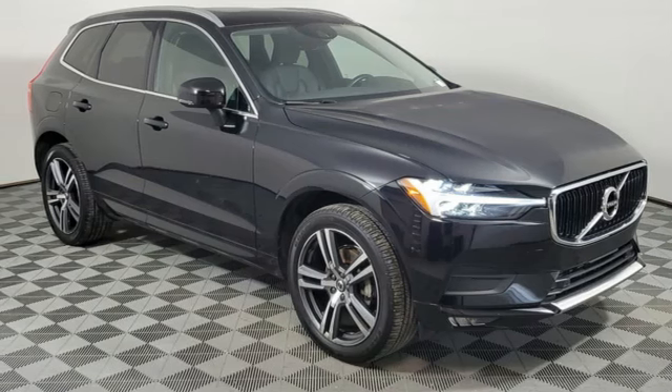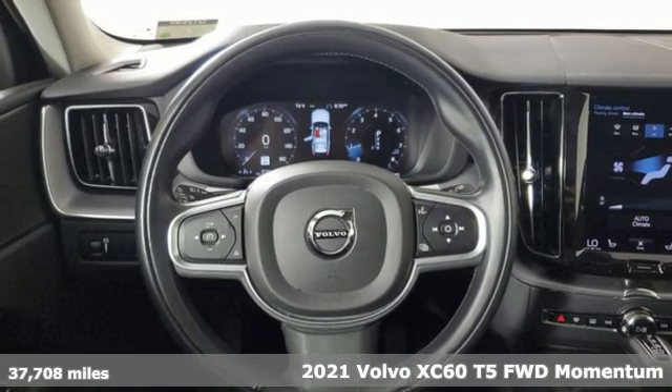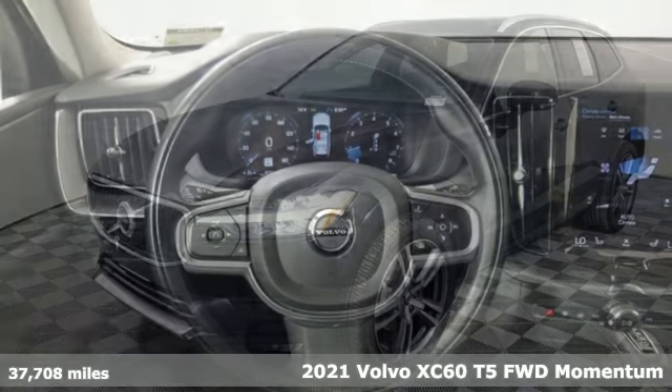It's a 2021 Volvo XC60. It is designed for real people living real lives, namely you.